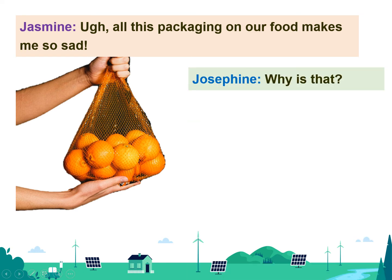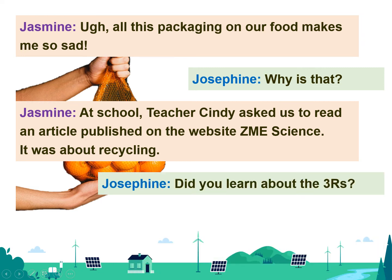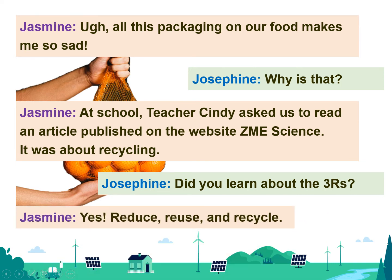Why is that? At school, teacher Cindy asked us to read an article published on the website ZME Science. It was about recycling. Did you learn about the three R's? Yes — reduce, reuse, and recycle.